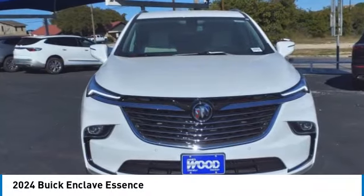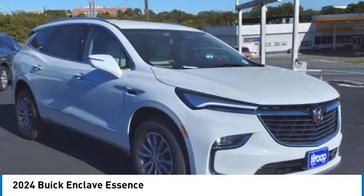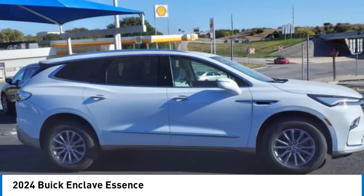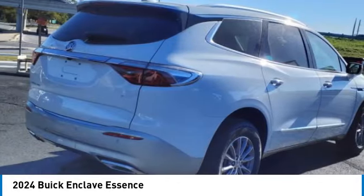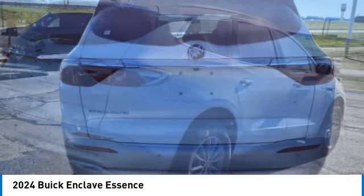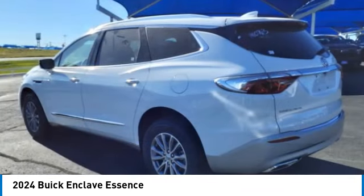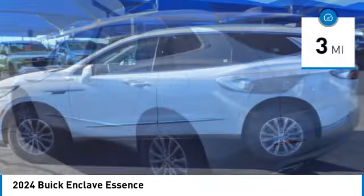Stop by and take a look at the 2024 Enclave. The Enclave offers three rows of seats, standard. Not only is it roomy and stylish, but Buick really did its homework on this vehicle — they did not cut any corners. This vehicle has less than 100 miles.